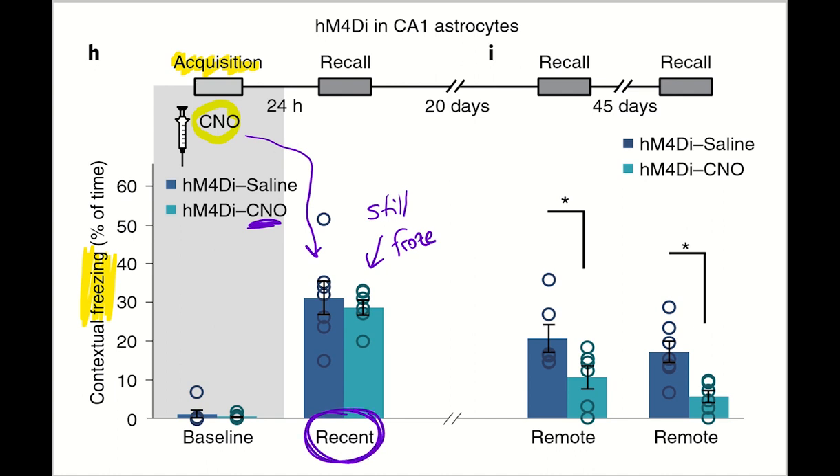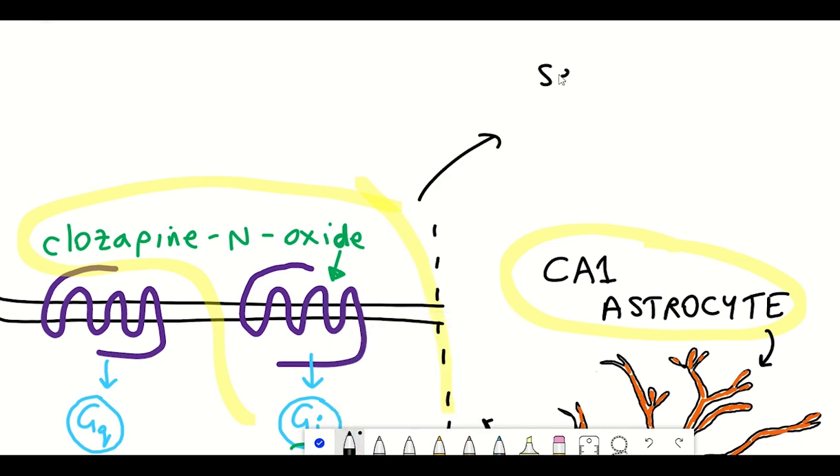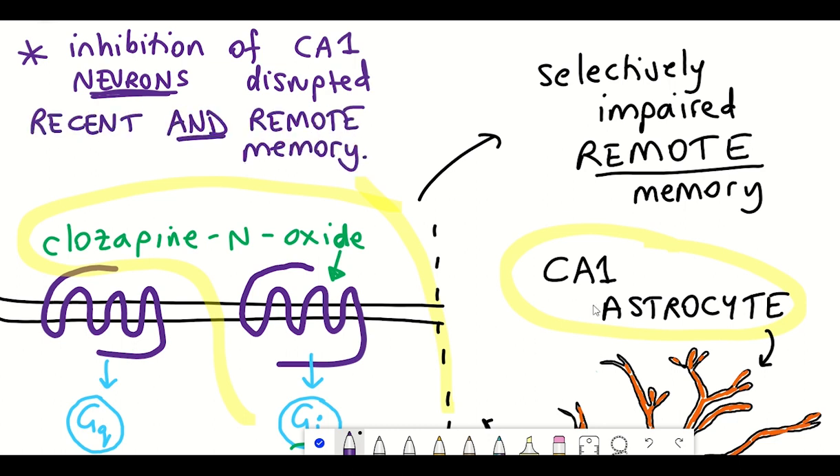However, what they found was that 20 days later, when the mice were placed back into the same context, the freezing was reduced. This suggested they had forgotten the aversive event, indicating disruption to the formation of remote memory. The deficiency was still observed 45 days later. Importantly, while GI activation in CA1 astrocytes during spatial memory acquisition selectively impaired remote memory but not recent memory recall, direct neuronal inhibition of CA1 neurons affected both recent and remote memory — suggesting astrocytes provide specificity by disrupting only remote memory formation.